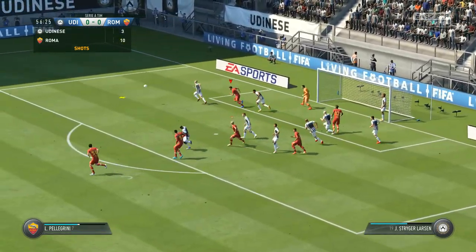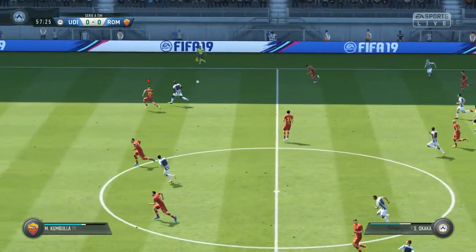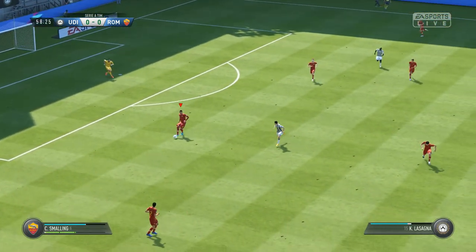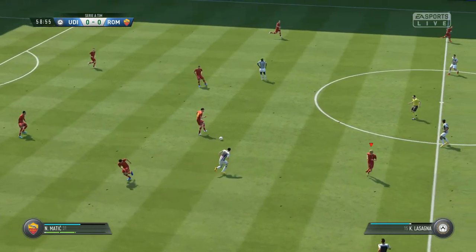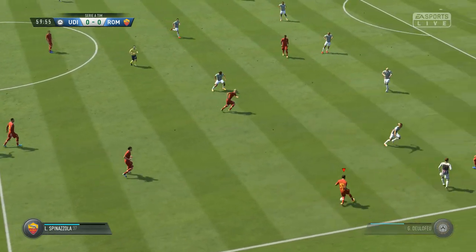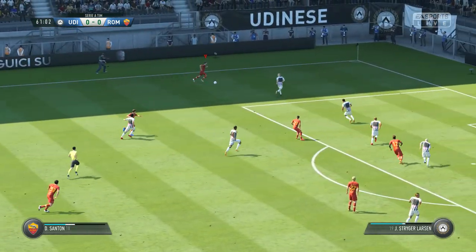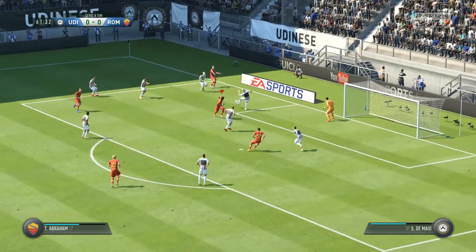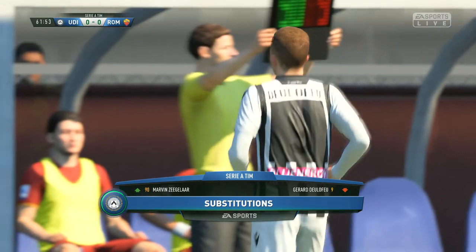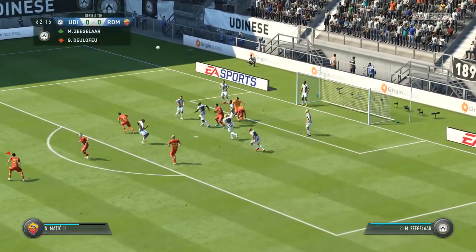Corner for Roma. In goes the corner — it was a promising situation, they could have made more of that. Able to cut that out with some sharp movement. Nemanja Matic. This attack has got a bit of menace to it. Pulls it back now — deflected behind, a clear corner. Well, they've decided to make a change — activity amongst the substitutes. In goes the corner, keeper up well to punch it.